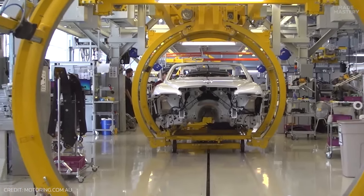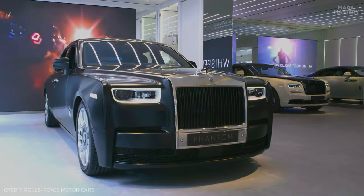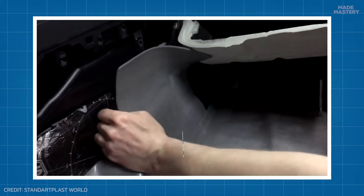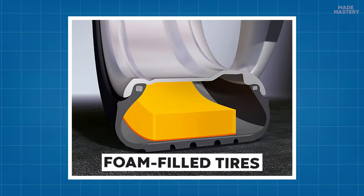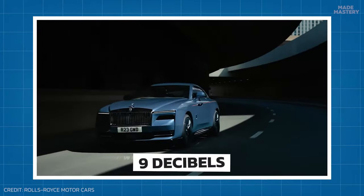This space-age aluminum provides the same strength and durability, but its reduced weight leads to increased fuel efficiency and a quieter ride. However, to completely rid outside noise, the cabin is wrapped in 300 pounds of acoustic insulation, which even extends down to the wheels, where the unique foam-filled tires, developed by Continental, reduce road noise by 9 decibels.